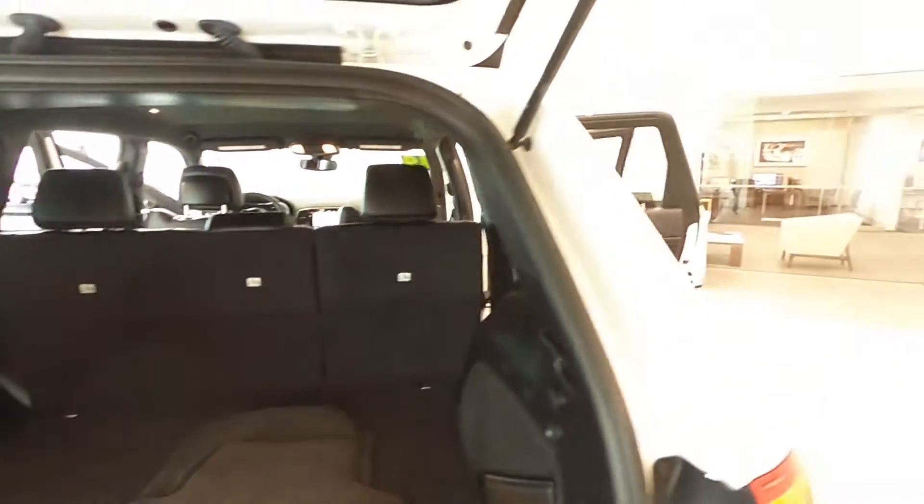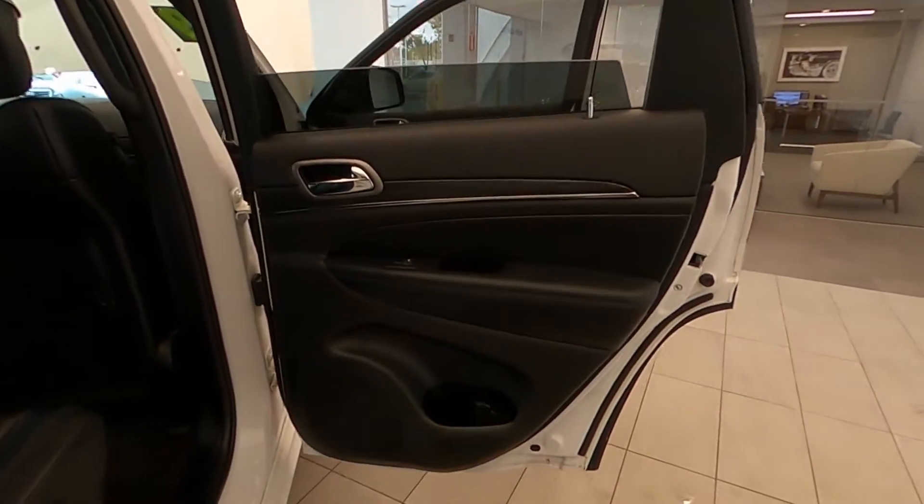This stunning SUV had only one owner and has a clean Carfax with no accidents and a clean title.